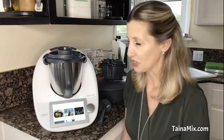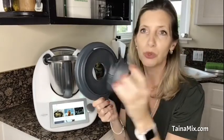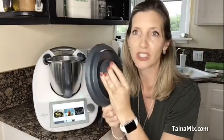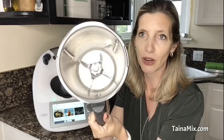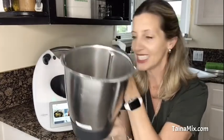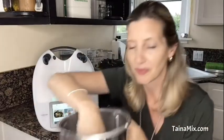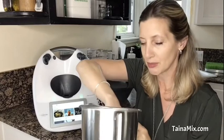The Thermomix comes with a lot of accessories. First of course there is the Thermomix itself with the lid and the new measuring cup which snaps into the lid. Then we have the blade, which turns counterclockwise and clockwise — counterclockwise and clockwise — for example for kneading. It's very easy to take apart.